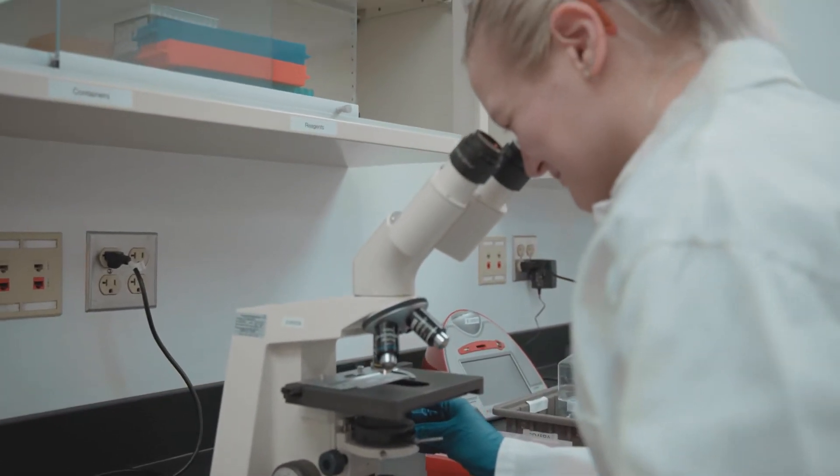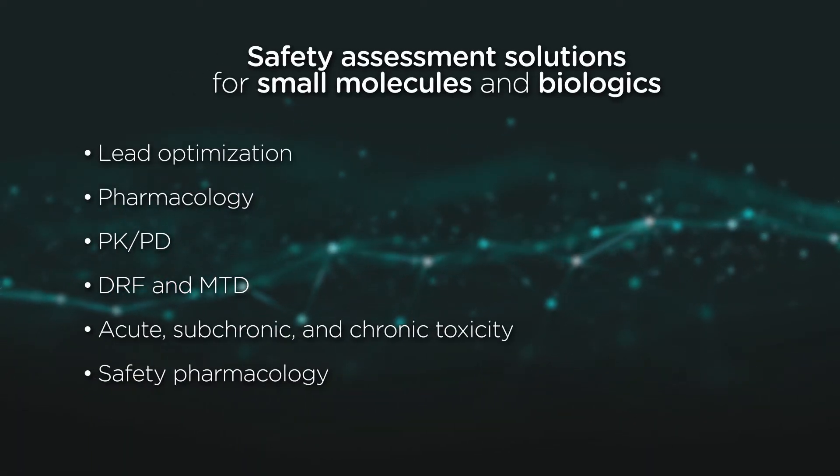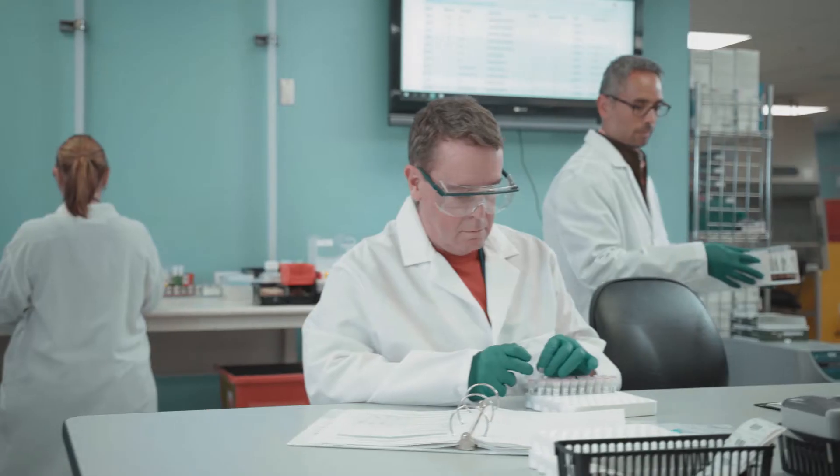Our safety assessment solutions can be customized based on your needs. Our flexible approach, coupled with our scientific expertise, ensures your milestones are met and within budget.